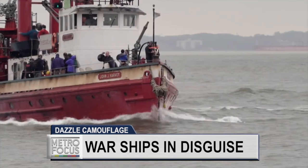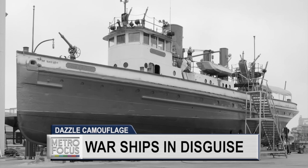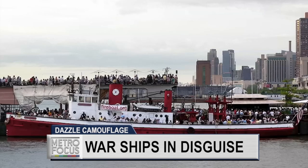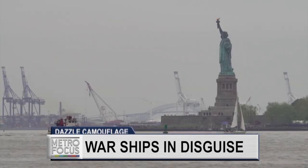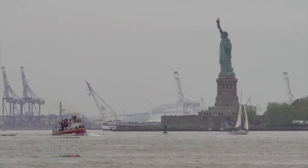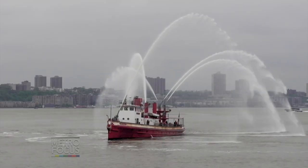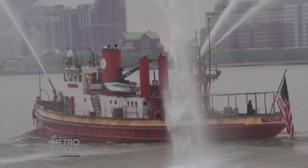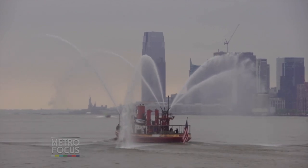I was really struck by the John J. Harvey because of its very unique history. It was a vessel built in 1931 and was an active fireboat until the 90s. When it was decommissioned, it was going to be sold for scraps, but then it was saved by a group of volunteers who have been maintaining and operating it since. It was actually called back into service during 9/11 — it went to lower Manhattan, rescued people, and then pumped water for 80 hours when the mains had gone out in that part of town. So it is this iconic hero of New York, and it just felt like a perfect partner in terms of their mission and their ethos.